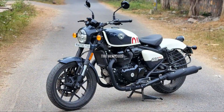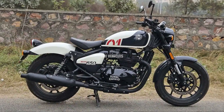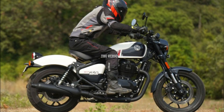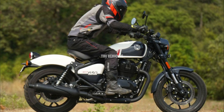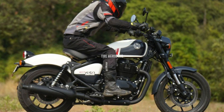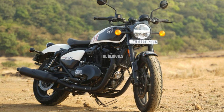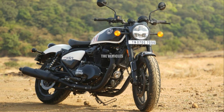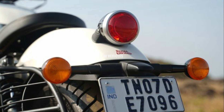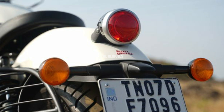Number one: Royal Enfield Shotgun 650. The most recent Royal Enfield Shotgun has been unveiled in India. It is anticipated to cost less than the Super Meteor 650, and compared to that near relative, it is comparatively lighter and shorter. The Royal Enfield Shotgun 650's paint job is comparatively simpler in its production form, with just three color choices: Green Drill, Plasma Blue, Sheet Metal Gray, and Stencil White.